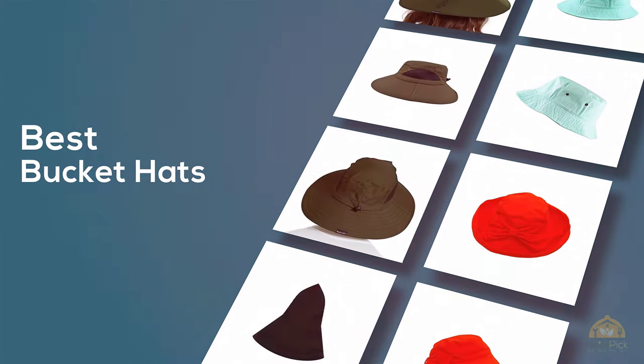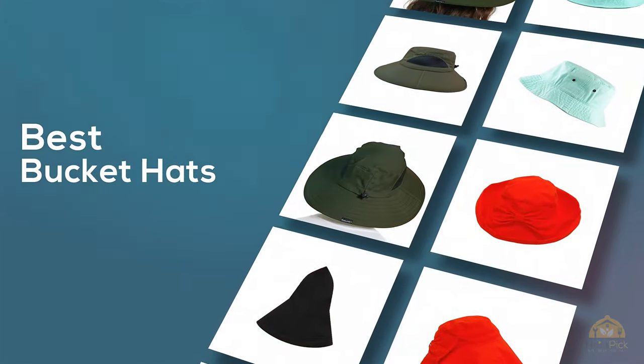If you are looking for the best bucket hats, here is a collection you have got to see. Let's get started.